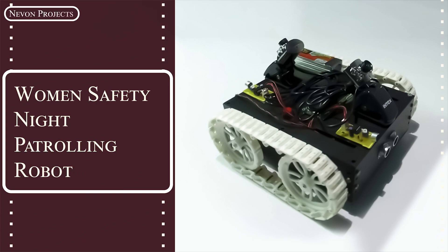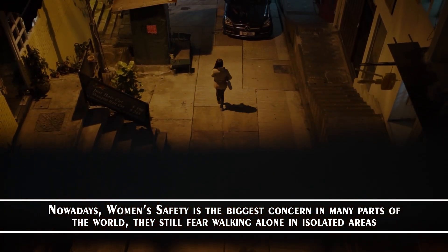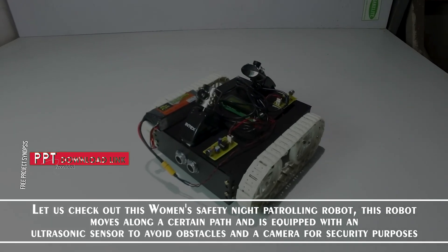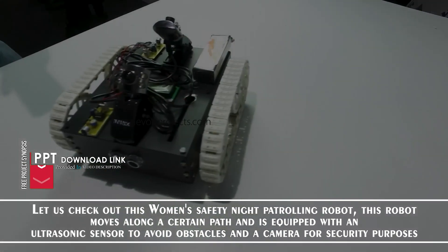Women's Safety Night Patrolling Robot. Nowadays, women's safety is the biggest concern in many parts of the world, as they still fear walking alone in isolated areas. Let us check out this women's safety night patrolling robot. This robot moves along a certain path and is equipped with an ultrasonic sensor to avoid obstacles and a camera for security purposes.